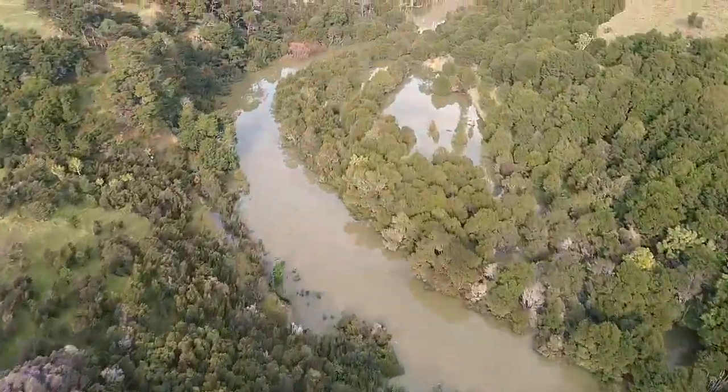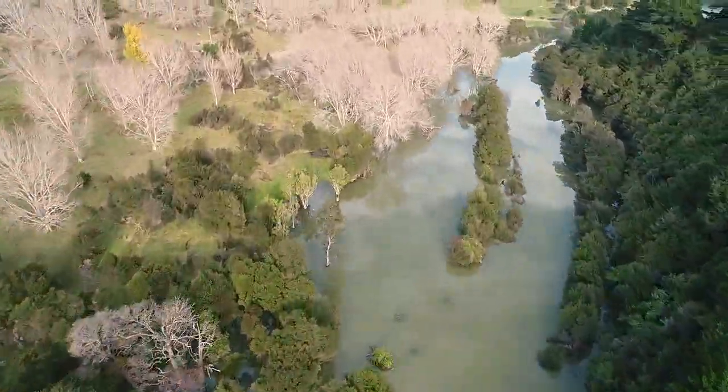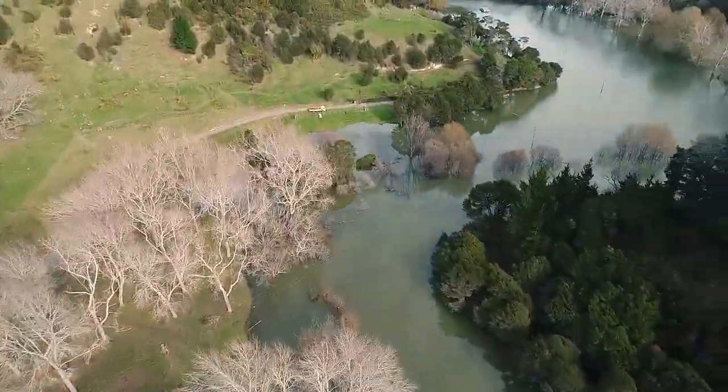The lake has flooded farmland. The road is submerged — that's Kaifota Road there — which has been closed, so there's no access for those residents.